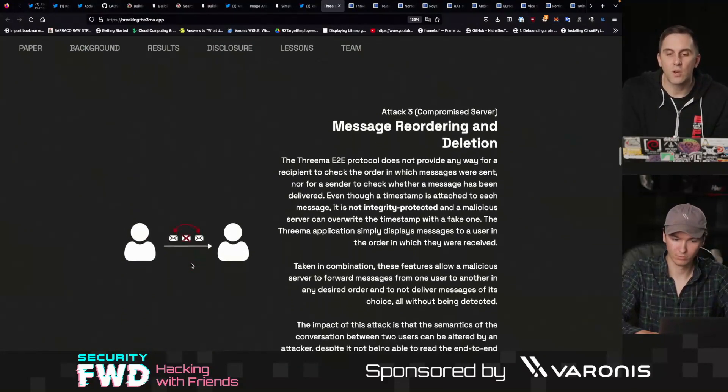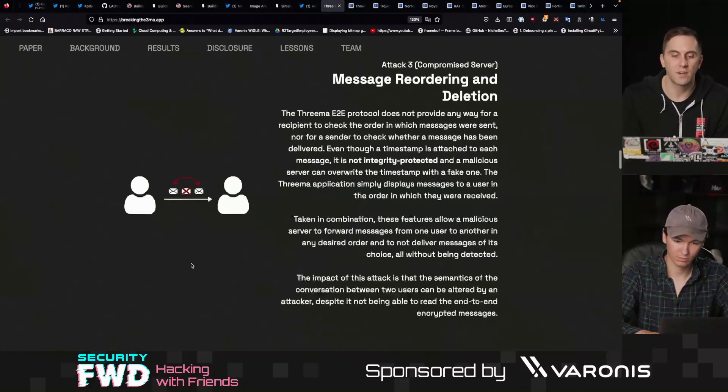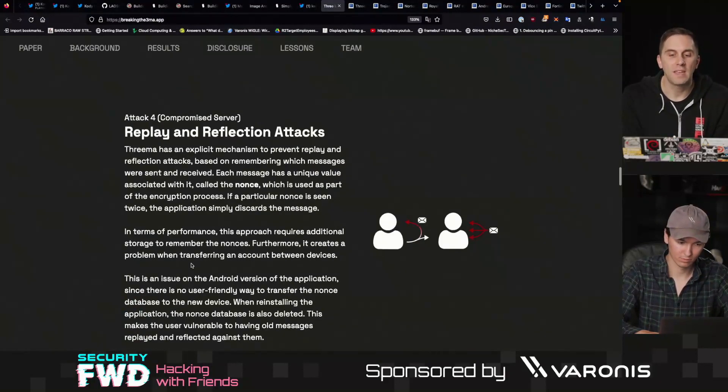There's message reordering and deletion — a vulnerability where somebody acting as a Threema server could either send messages out of order or just delete messages that they don't want to be delivered. There's also replay and reflection: being able to replay messages back to a user or take one message and replay it multiple times.